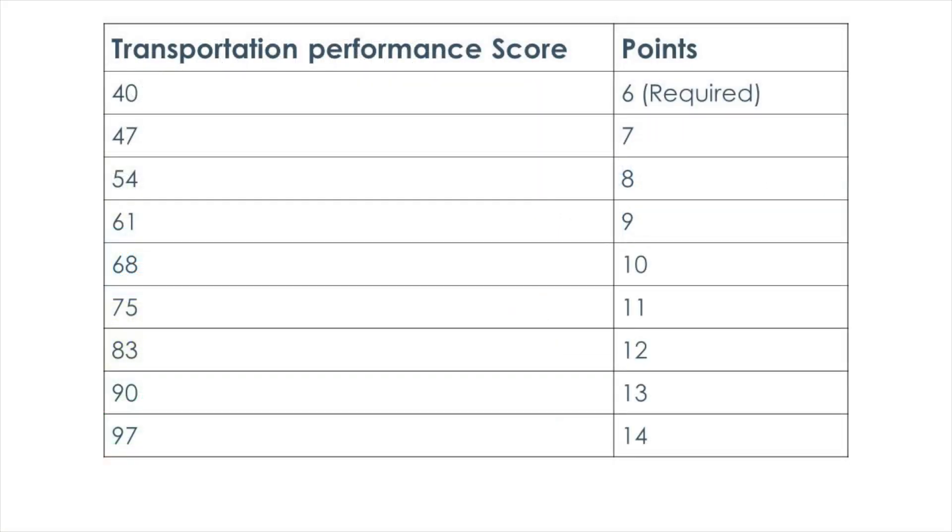Here is how the 0 to 100 Transportation Performance Scores translate into LEED points. As you can see, projects can earn up to 14 points in total.